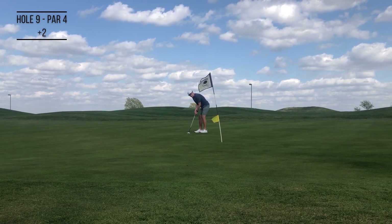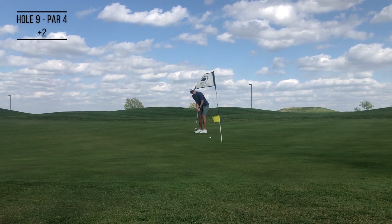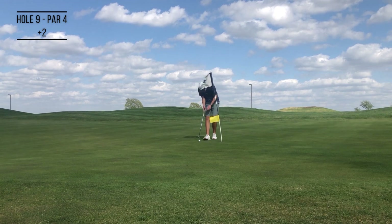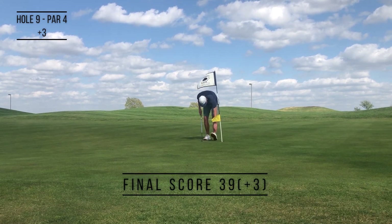And just to stay on brand, I finished with a nice little three-putt for you guys. 39, three over par — still putted bad, but things are looking up. Starting to shoot some better scores and the swing is starting to feel a little better. We'll see you guys on the next one.